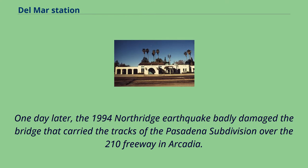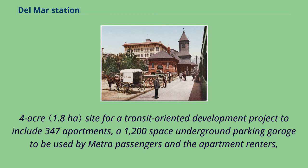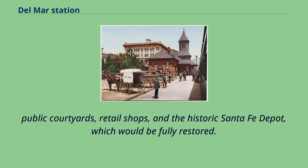One day later, the 1994 Northridge earthquake badly damaged the bridge that carried the tracks of the Pasadena subdivision over the 210 freeway in Arcadia. As construction was underway on the new light rail line, an agreement was reached to use the four-acre site for a transit-oriented development project to include 347 apartments, a 1,200-space underground parking garage to be used by Metro passengers and apartment renters, public courtyards, retail shops, and the historic Santa Fe Depot, which would be fully restored.